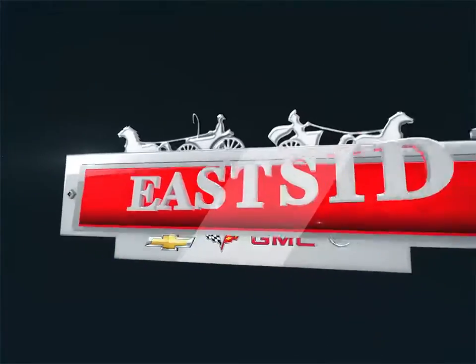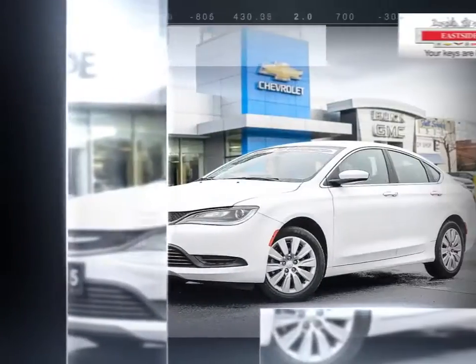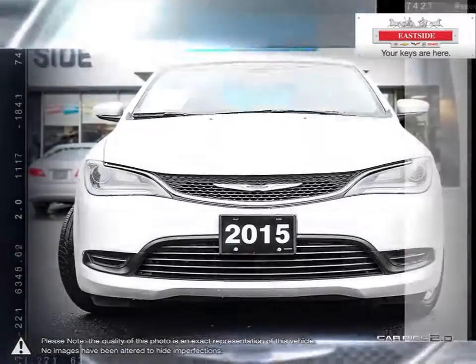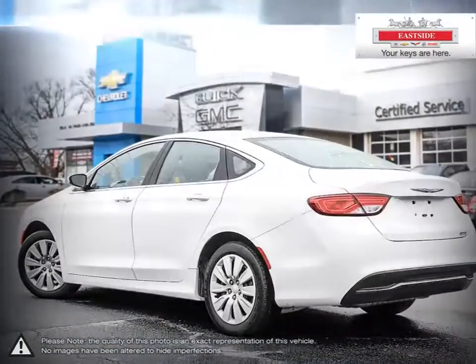Welcome to Eastside Chevrolet Buick GMC. Today we're looking at a 2015 Chrysler 200. As the entry-level vehicle into the Chrysler lineup, the 200 mid-sized sedan has become well-known for its impressive trunk space, composed handling, and outstanding smooth ride. The 200 began its life as the Chrysler Sebring and has managed to evolve in almost every aspect.